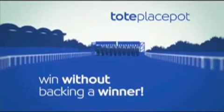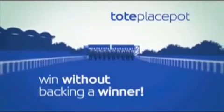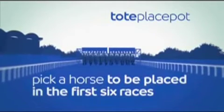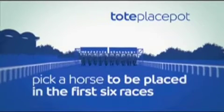You need to pick a horse to be placed in each of the first six races of any meeting. Betting on the Tote Playspot is easy at totesport.com. Just click on the links to any meeting and make your selections race by race.